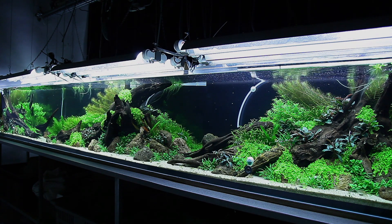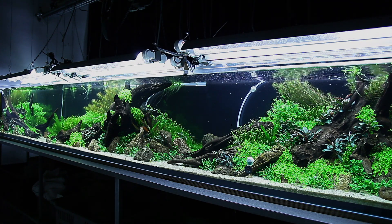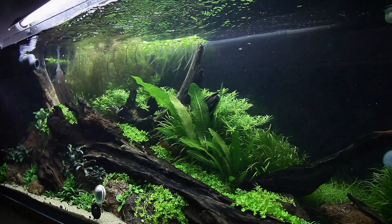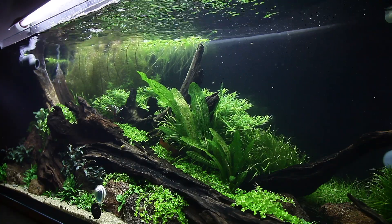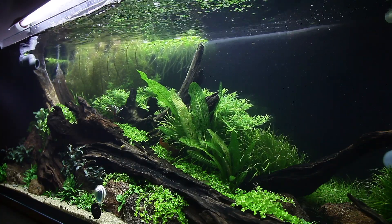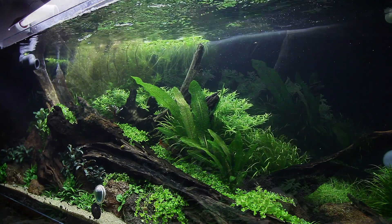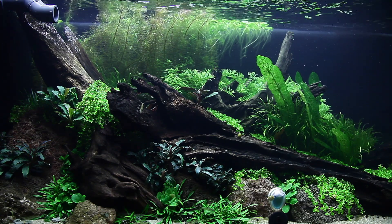Hi everyone, George Farmer here, content creator for Tropica Aquarium Plants. Welcome to this eight-week update of the beautiful limited edition tank that was originally created at Tropica in Denmark by Philip Schwartz and Stefan Graf from Liquid Nature. This aquascape was set up with 10 other aquariums in preparation for Tropica's booth at Interzoo 2020 and to help celebrate their 50th birthday.